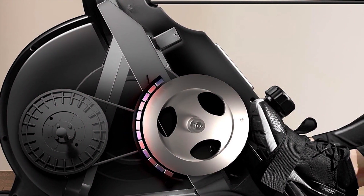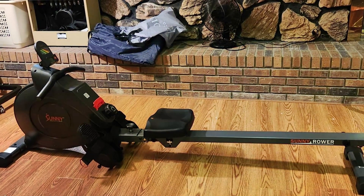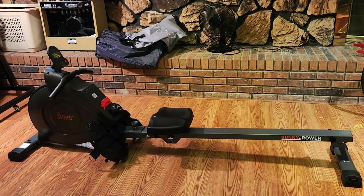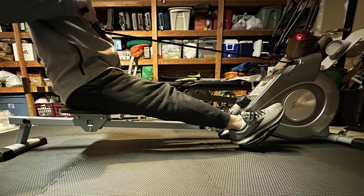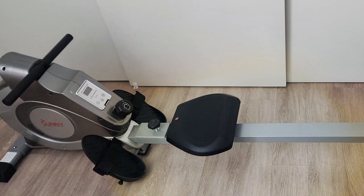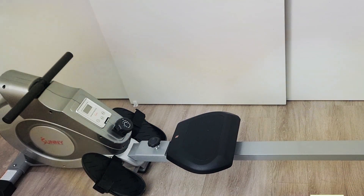The digital monitor displays essential workout data such as time, count, and calories, aiding users in tracking their progress and achieving their fitness objectives. One of the key benefits of this rowing machine is its ability to offer a low-impact, full-body workout, targeting major muscle groups while minimizing stress on the joints. This makes it an excellent choice for individuals of all fitness levels, including those recovering from injury. The machine's foldable design is a significant plus for those with limited space, allowing for easy storage when not in use.